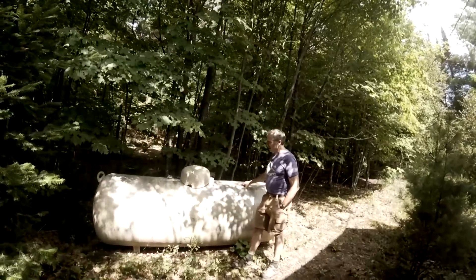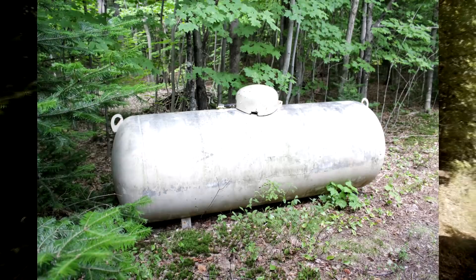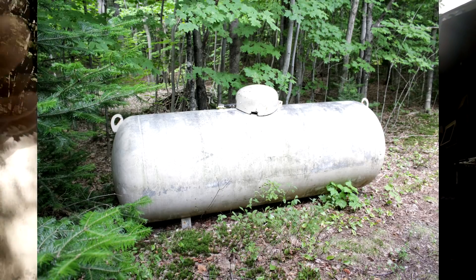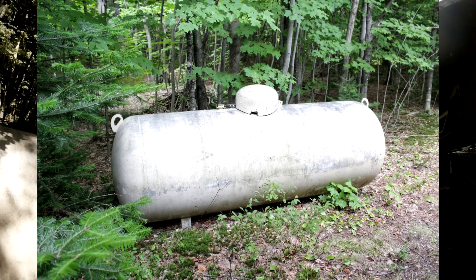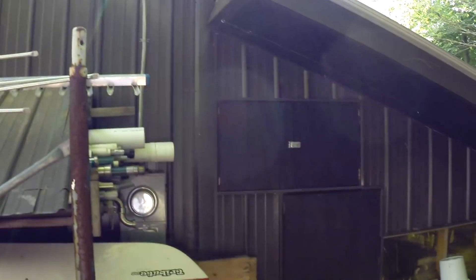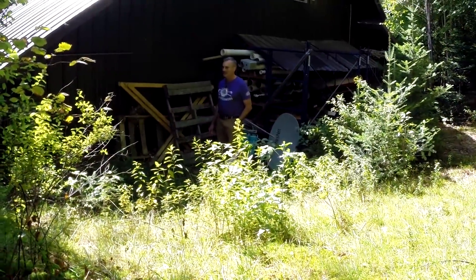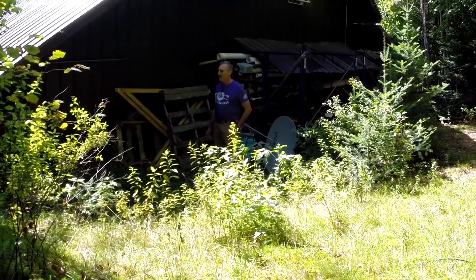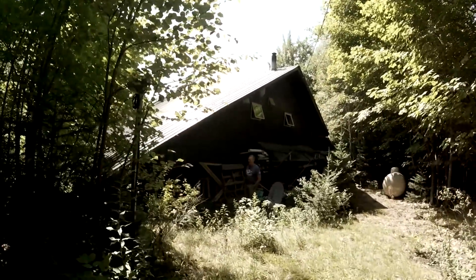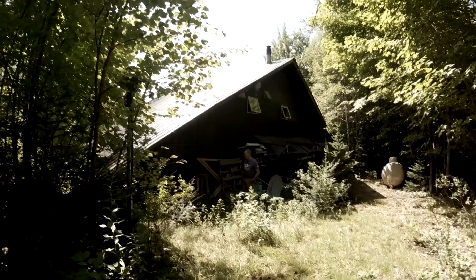Here's the propane tank in the back — it's about a 500-gallon tank. We fill this up about once every two years, and we utilize the propane for cooking and for the hot water. The building is actually three feet underground on the back, so the slope of the land goes up from the front of the building. The thought when I built it was this idea of earth sheltering on the back, and that might help a little bit with energy use.